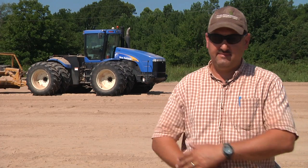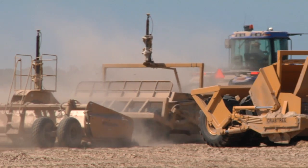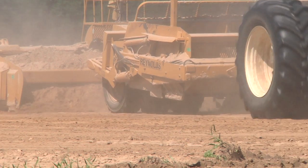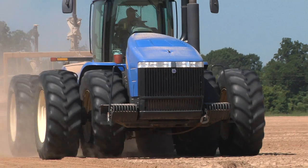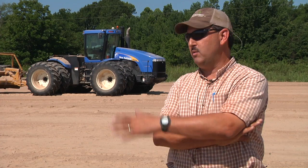The 210 has saved us a lot of time. That's the main advantage I've seen so far — the time saving. Especially in a row fall situation like we're doing out here today. When you're using a laser, you have multiple laser setups, and the 210 takes that away. You can go anywhere on this 140 acres and you're good to go.